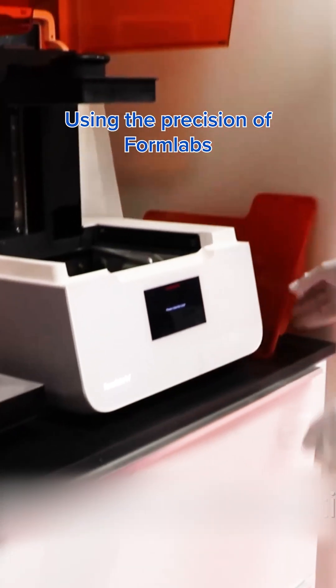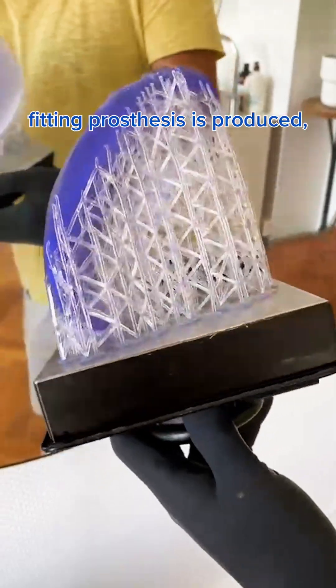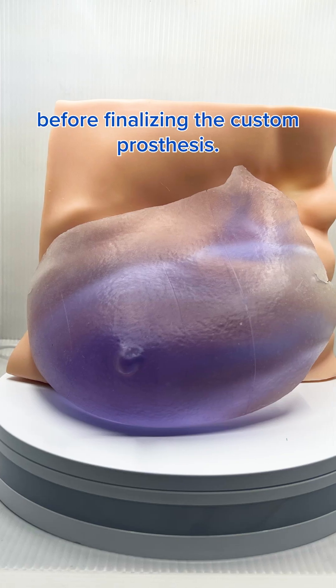Using the precision of Formlabs SLA printers and our extensive material library, a flexible fitting prosthesis is produced, allowing for adjustment before finalizing the custom prosthesis.